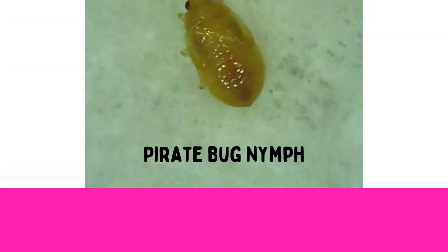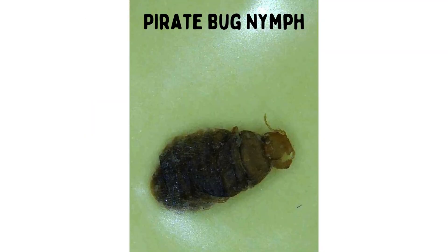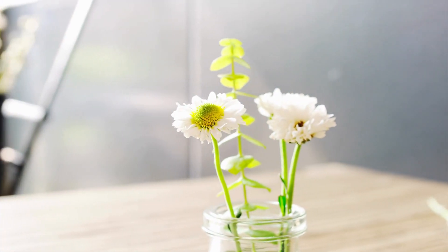The pirate bug nymph. Although they have the piercing and sucking mouthparts like bedbugs, they don't feed on blood. Instead they feed on plants. Minute pirate bugs are considered beneficial because they feed on aphids, mites, caterpillars, and other small insects. If you keep finding these in your home, they could be coming in from cut flowers that you put in a vase.